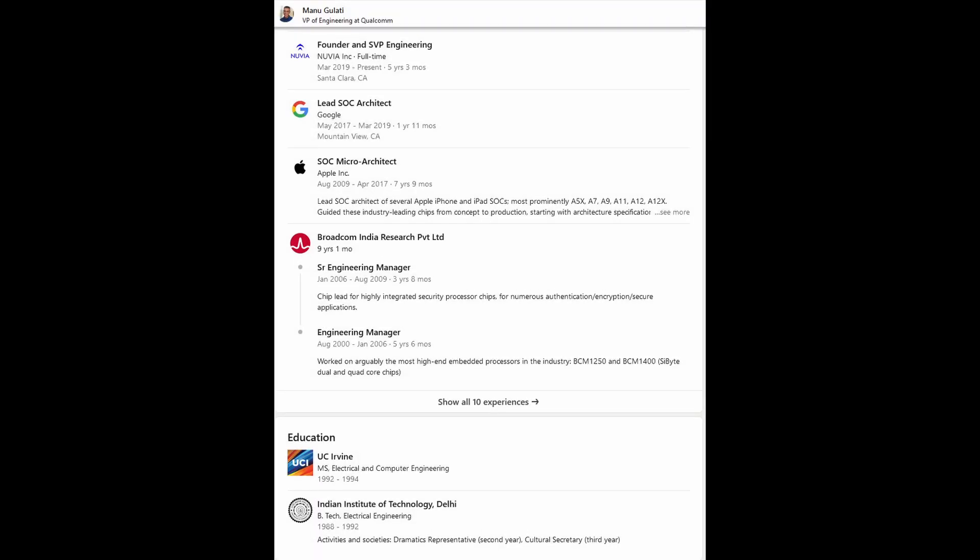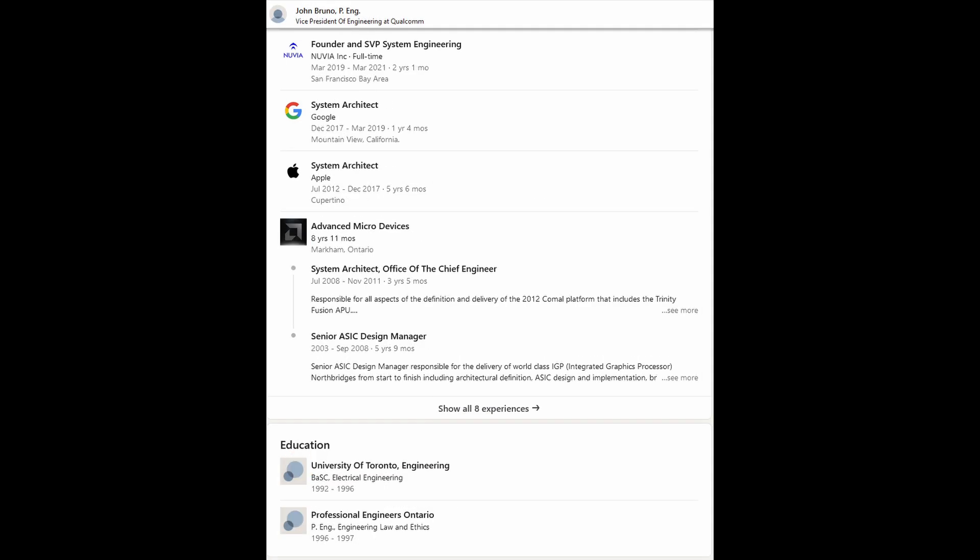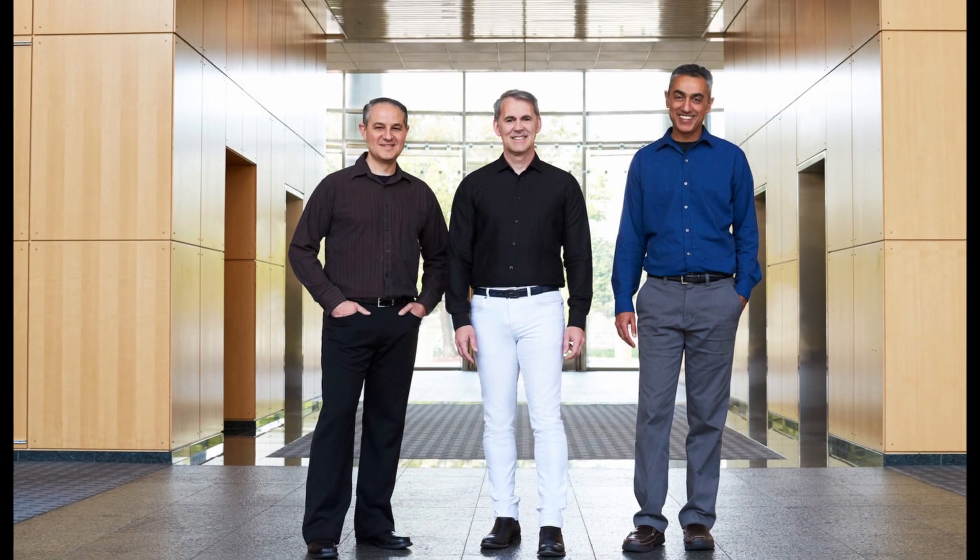Manu Gulati, also a founder at Nuvia, joined Apple in 2009 and was the lead SoC architect from the A5X all the way up to the A12X. He left Apple in 2017 for a short two-year stay at Google's SoC department before co-founding Nuvia. John Bruno, the third co-founder, also worked at Apple from 2012 to 2017 as a systems architect, and had a short one-and-a-half-year stay at Google before starting Nuvia. All three Nuvia founders were major players in Apple's Silicon journey, with extensive experience in designing world-class ARM architectures, and many more employees had Apple or ARM backgrounds.